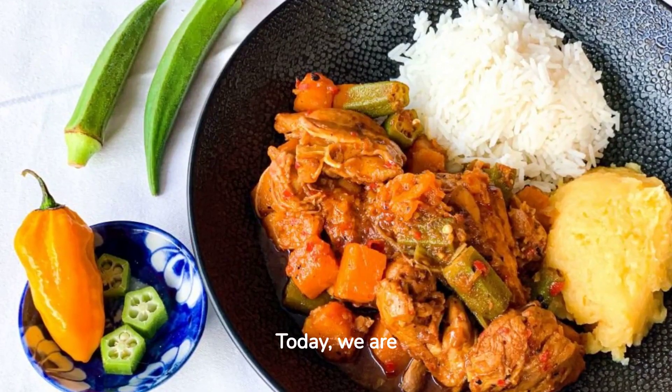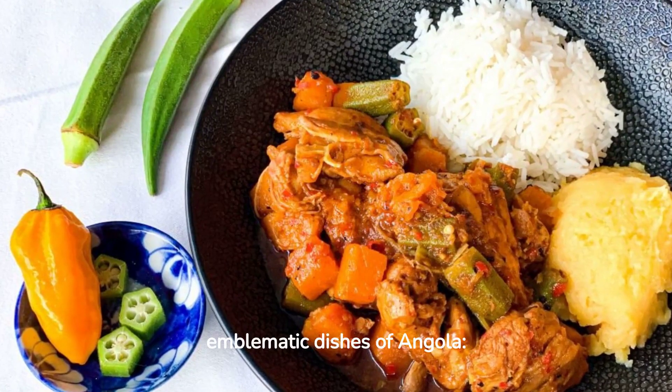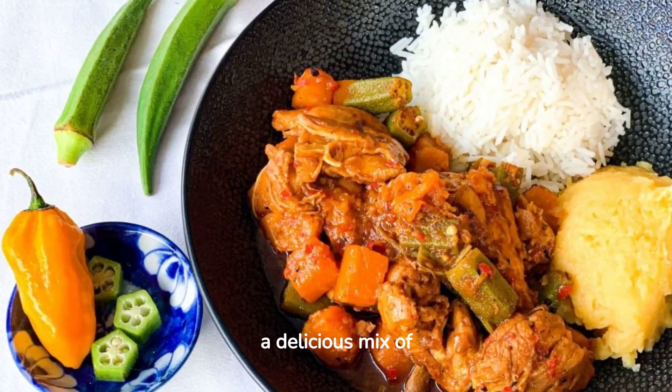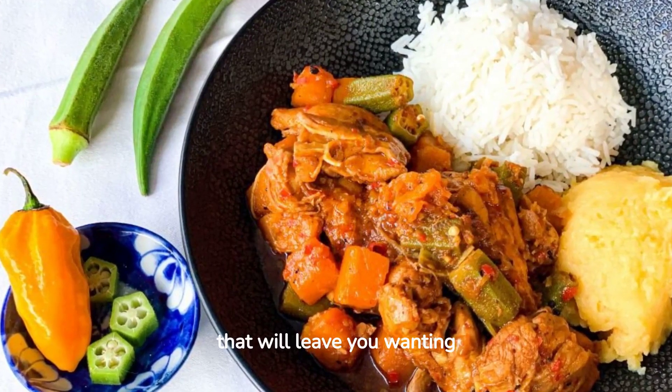Today, we are going to prepare one of the most emblematic dishes of Angola, the Muamba de Gallina, a delicious mix of African and Portuguese flavors that will leave you wanting more.